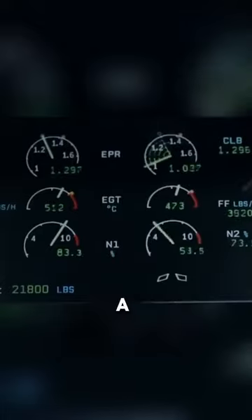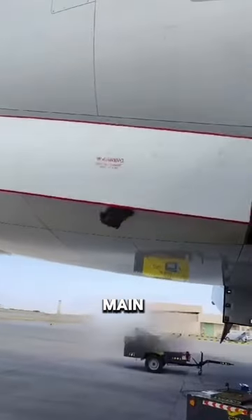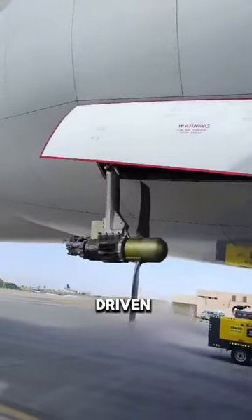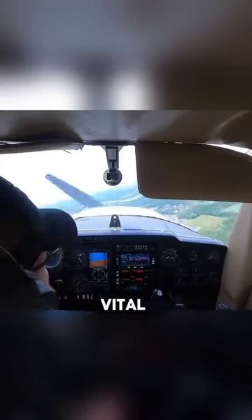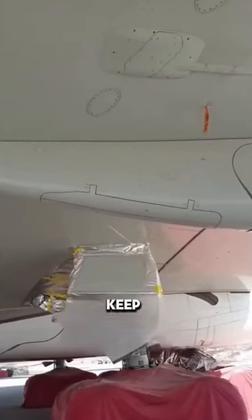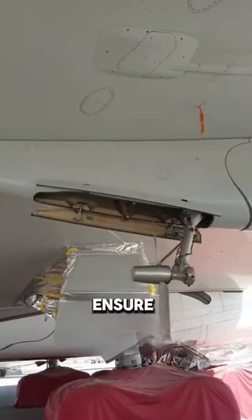This small propeller is called a RAT, and it only turns on when the plane's main engines and main electrical generators fail. Driven by the thrust of the wind, the propeller generates power to keep the plane's vital systems running. This allows pilots to keep the aircraft under control and ensure a safe landing.